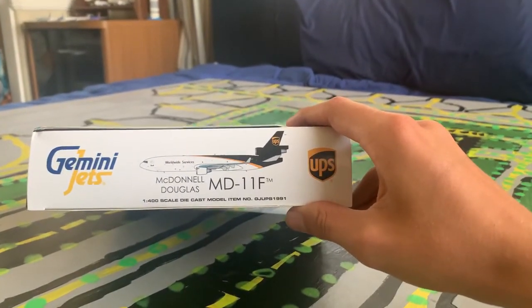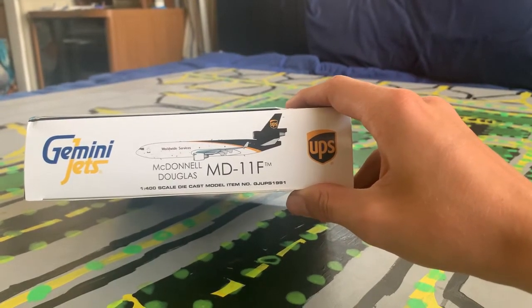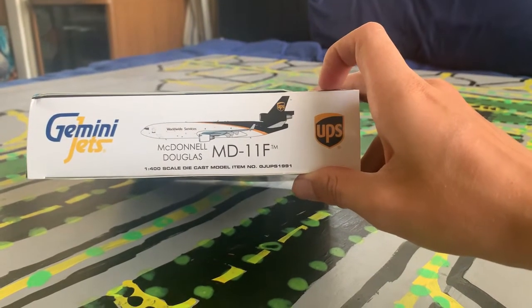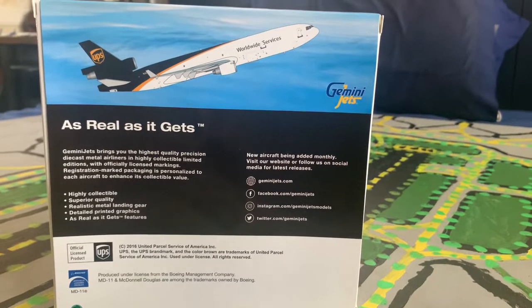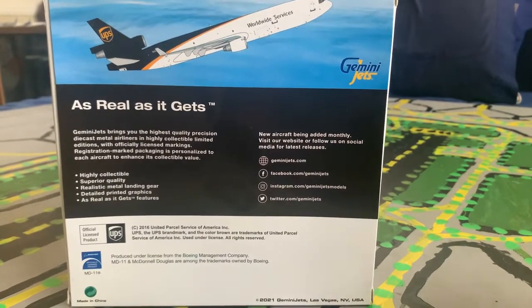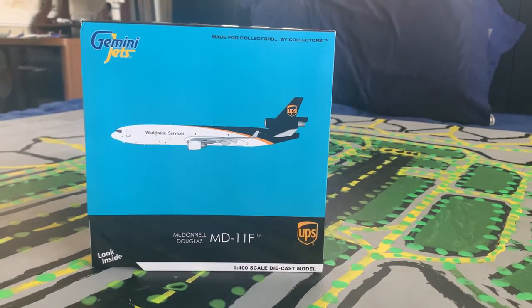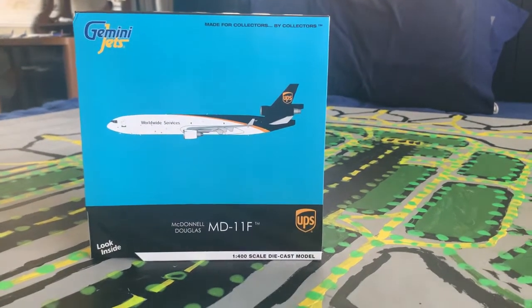The sides are white with the Gemini Jets logo, one UPS logo within the photo of the aircraft, and 'Donald Douglas MD-11F.' The back has another photo of the model, the logo, and some legal information. One thing I really like about the UPS box design is the different colors, and I think more airlines should do something similar.